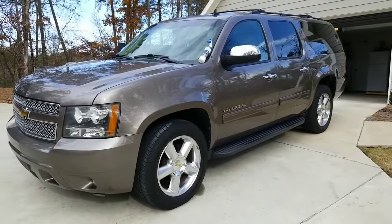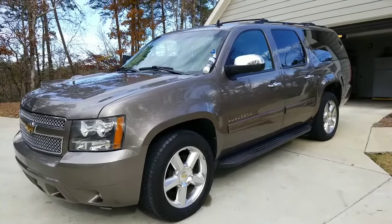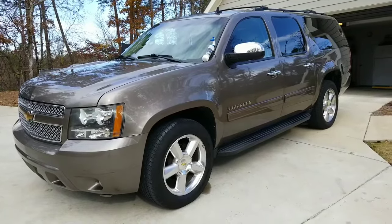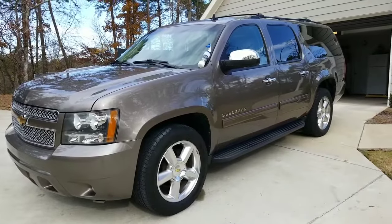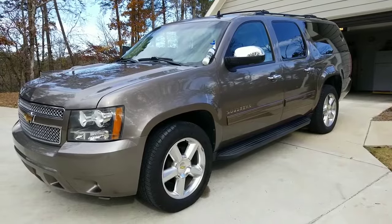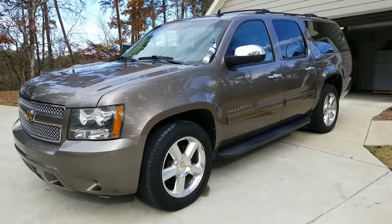This video is my review of the Last Coat, which is a surface protector. As you can see, this is my Chevy Suburban.